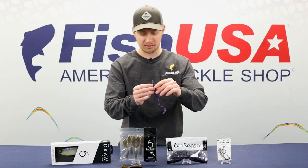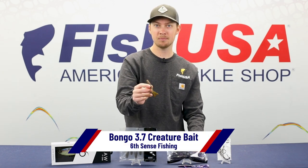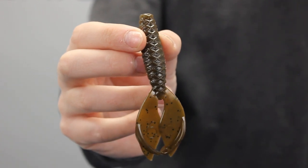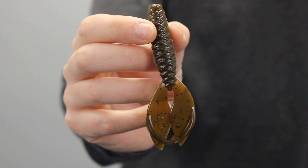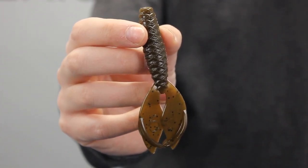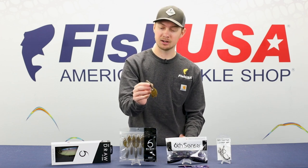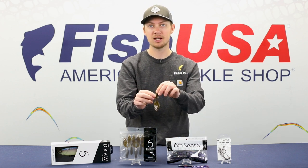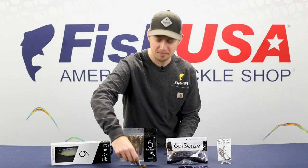Another new soft plastic from Sixth Sense: the Bongo 3.7. This bait has the same unique scale-like body design as the Hogwalla, giving it a very realistic presentation in the water. It's 3.7 inches with a really thin body shape, and the claws are much wider, giving them tons of good flapping action. This bait is great as a jig trailer or a chatterbait trailer, but it can also be fished solely on a Texas rig — flip it and pitch it around.